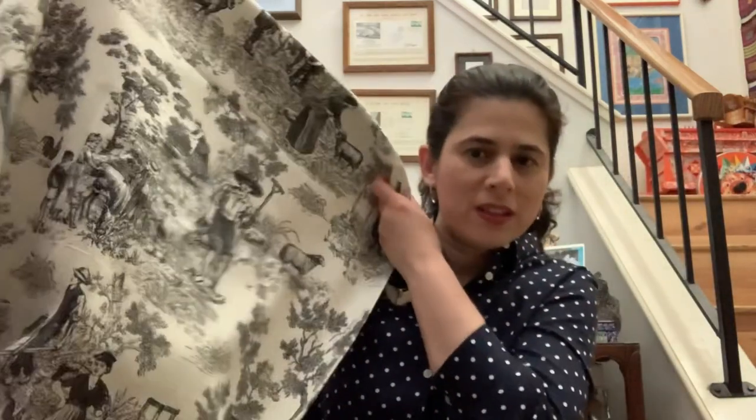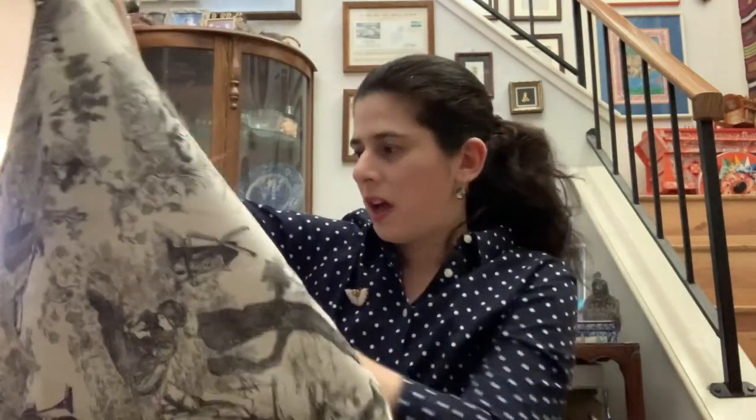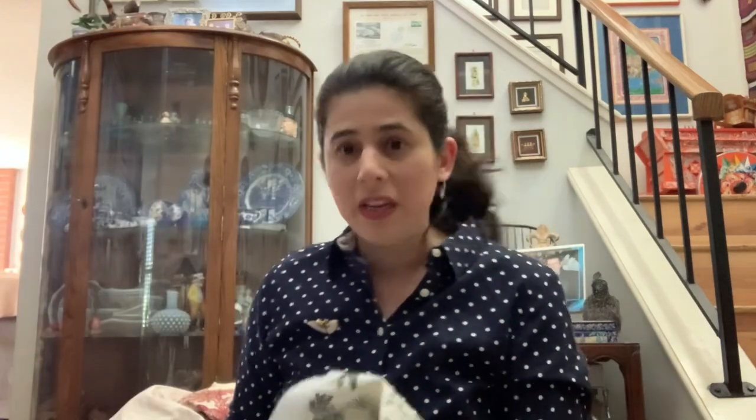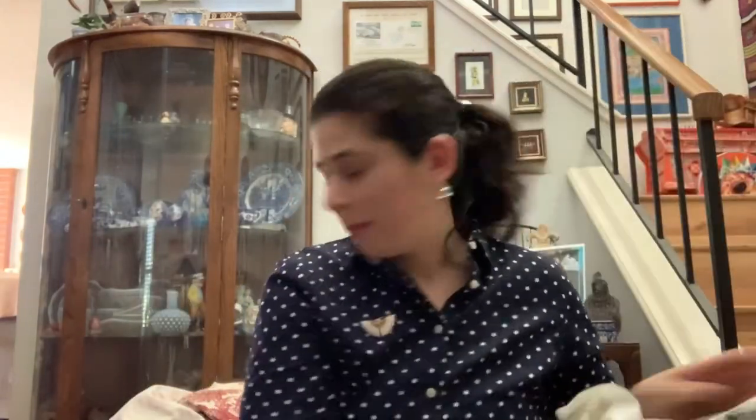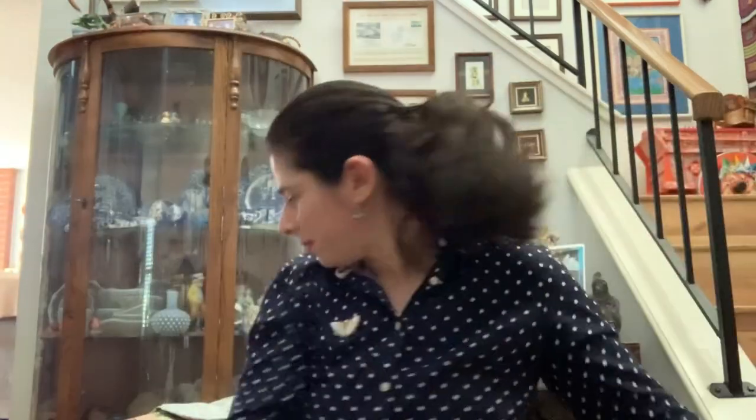I was thinking of making curtains for my sister with this toile. I got two pieces of it, but it's chopped up so I don't know what I'm going to do — it's not enough for curtains, but it'll be used for something. And then I have more toile — it's red, it's pretty, it has a castle and a little puppy on it.